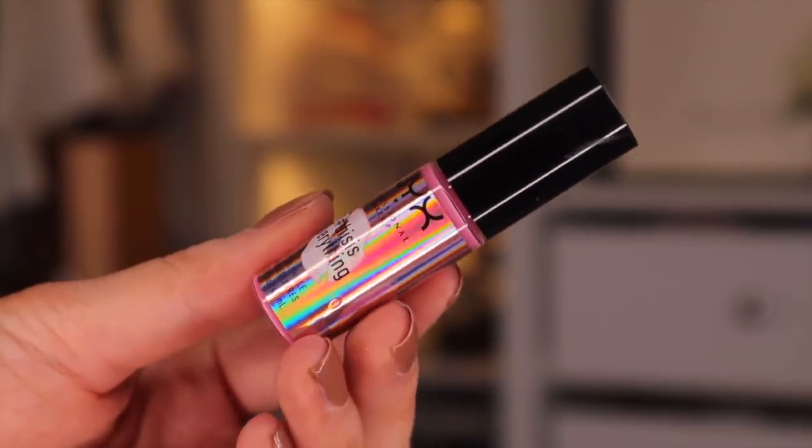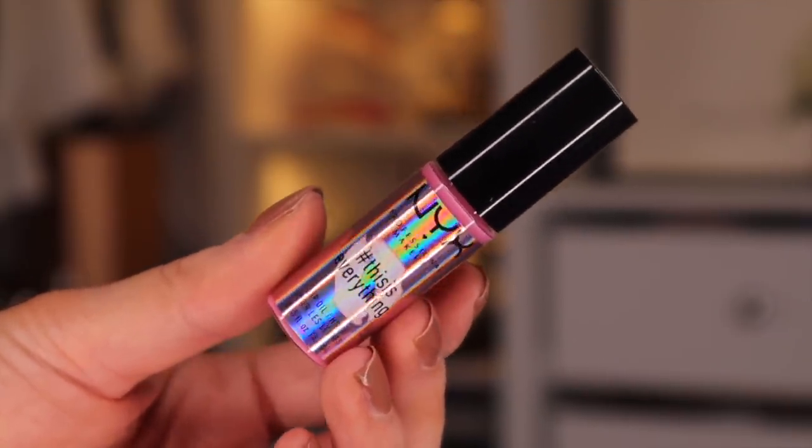Door number nine — we do have another lip product and this is the This Is Everything lip oil again. This one is in the colour Sheer, but this one is in the colour Sheer Blush. What's the difference? This one definitely has more colour as opposed to the other lip oil, but two lip oils following each other — not sure about that.